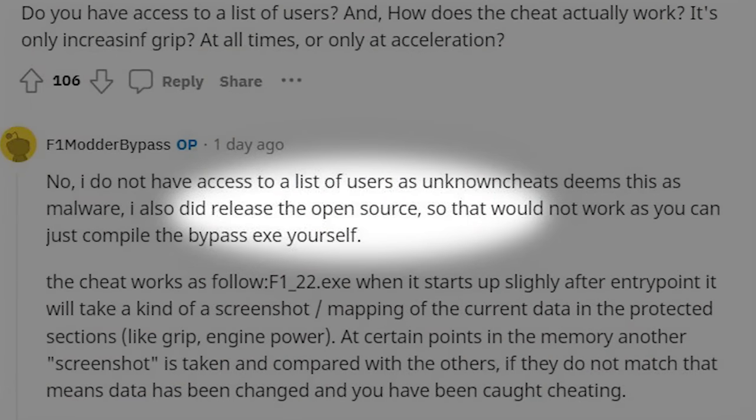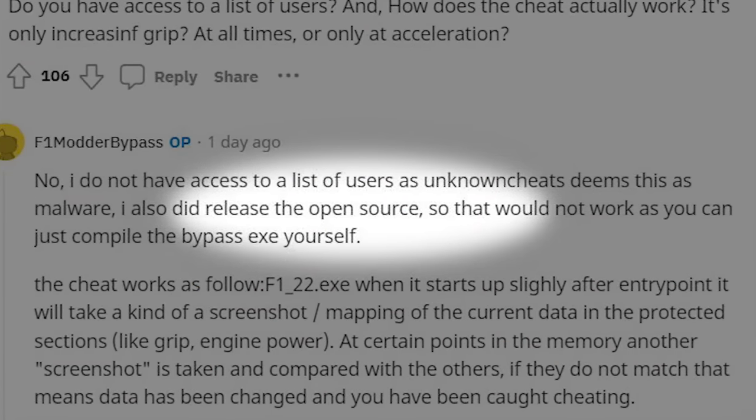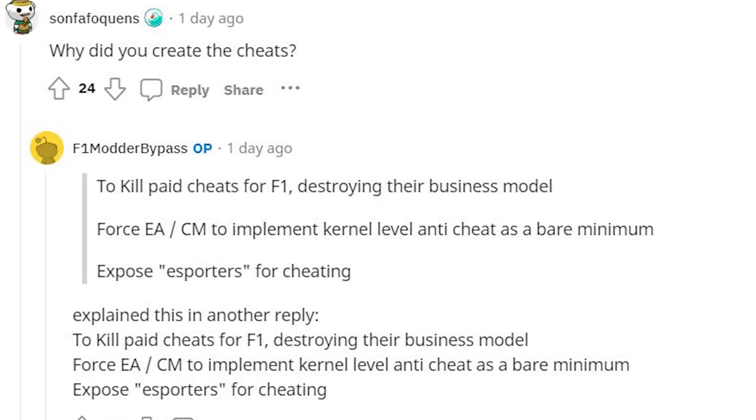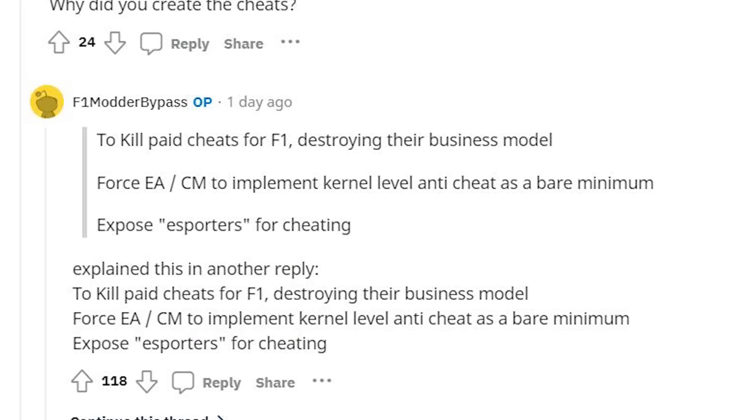He also gets asked why he made and released this — definitely a fair question — but his answer is actually very, very good. First of all, he says he releases the full source code so you can see it's not malware and it's not going to take over your computer. Also, he says it's basically to combat the people making money from this. We've seen cheats that charge 60 euros plus to allow you to cheat — that's a lot of money, and they're making money off a practice we don't want to see in the game. So at least by releasing a free version, it stops the profiteering. And it also makes it more public and available so that, hopefully, this encourages the developers to create a proper anti-cheat that completely stops this from working, rather than just keeping it behind a paywall.